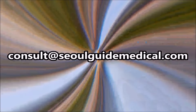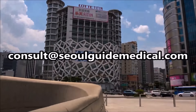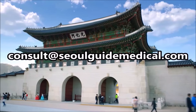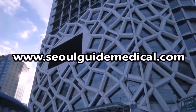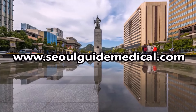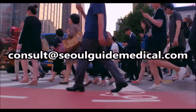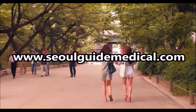Seoul is the capital of plastic surgery, skin, dental, vision correction, and other medical treatments. Seoul Guide Medical is here to find you the best doctors, the best procedures, and take care of you from start to finish. Contact us at consult@seoulguidemedical.com for a free consultation with our specialists. We help you with airport pickup, accommodations, in-clinic translations, and aftercare — holding your hand every step of the way. Visit seoulguidemedical.com for more information. Seoul Guide Medical — happy patients always.